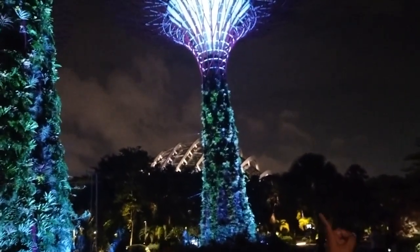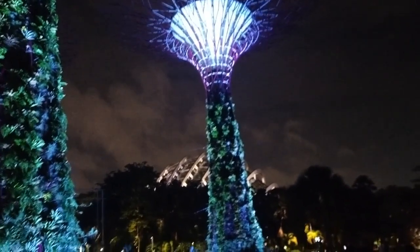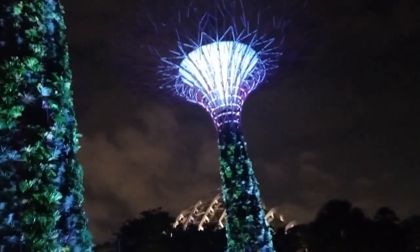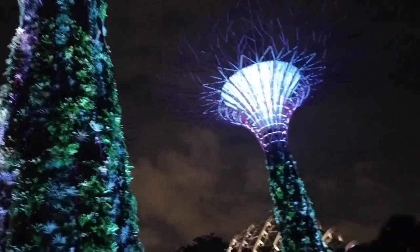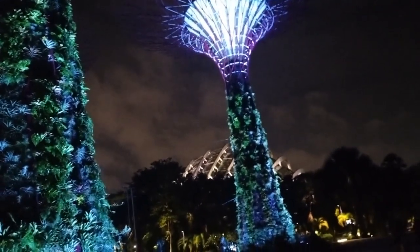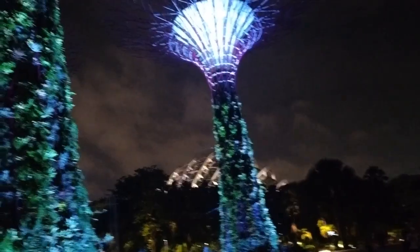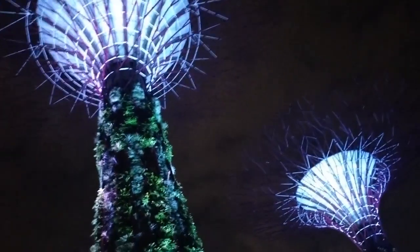Right on top, out of those 18 structures, 11 are fitted with photovoltaic panels, meaning during a hot day they are able to produce electricity. And all this lighting you see is not from the national grid — it comes from solar power. These are some of the sustainable efforts made by the designers of Gardens by the Bay.